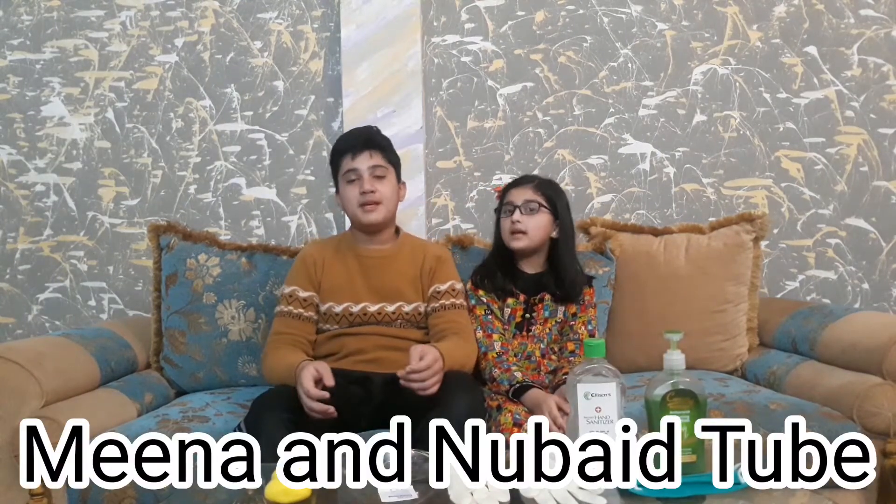Hey guys, this is Meena and this is Nubay and we are from Meena and Nubay Too. Today we are going to tell you about the coronavirus and some helpful tips on how to prevent coronavirus. So let's get started.